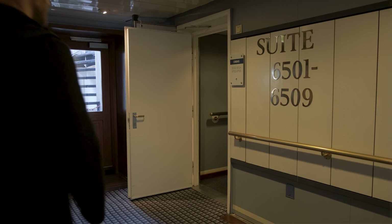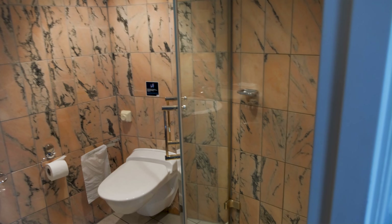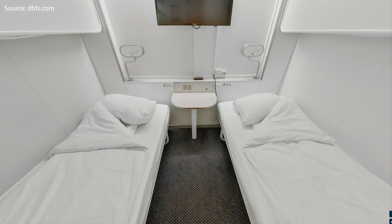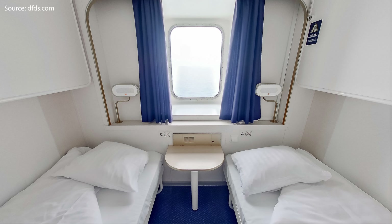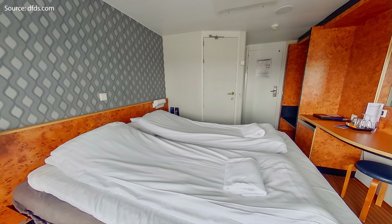Tickets for the ferry are best booked online and are issued once you're at the terminal. Passengers with cars drive on to the ferry and passengers on foot, like me, just walk through the terminal building. And after presenting your ticket and passport, it's time to climb on board and get ready for your mini cruise.